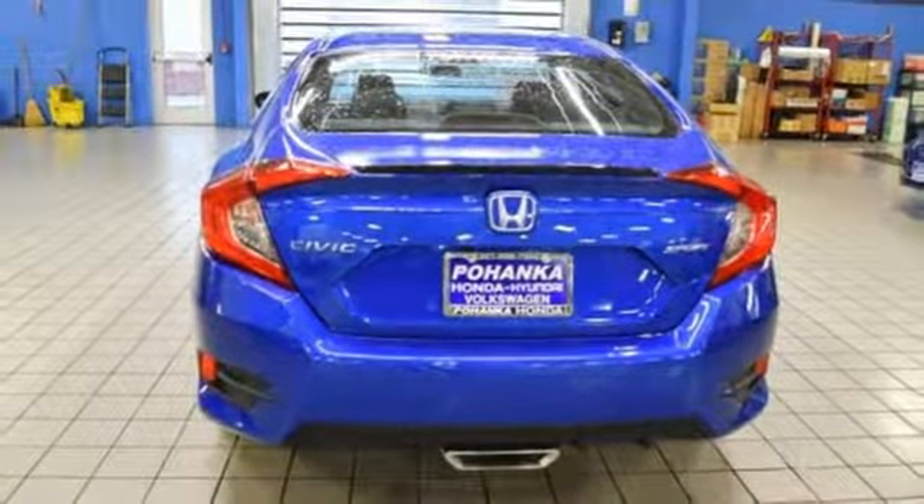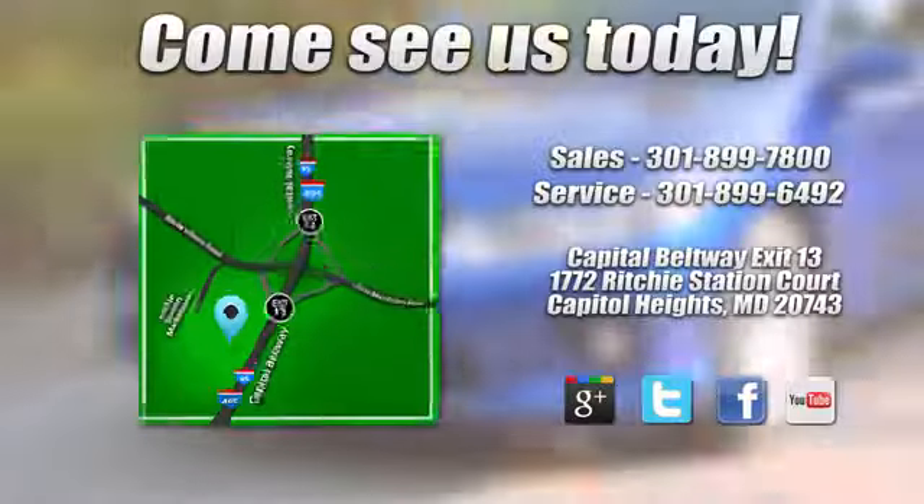Experience it for yourself today. Visit Bohenka Honda, King of the Beltway, today.